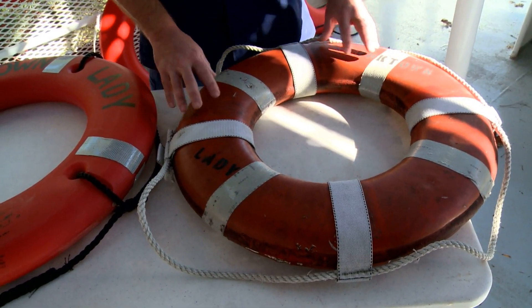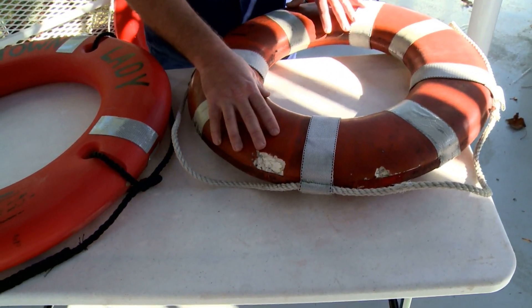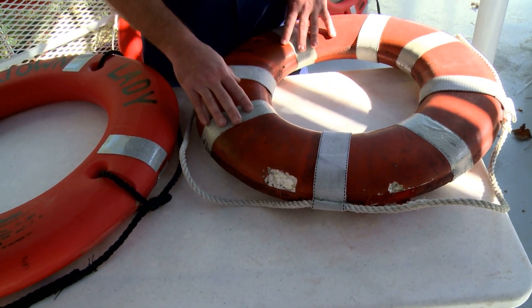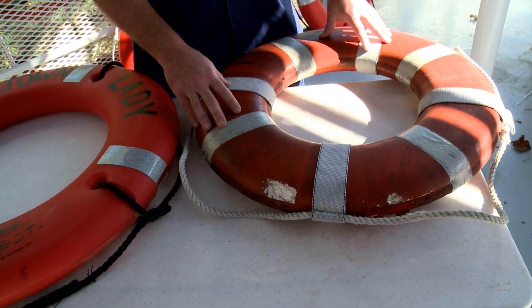Any repairs that need to be made to the ring buoy can be made as per the manufacturer's recommendations. If the manufacturer has a repair kit that can be used for the ring buoy, then the ring buoy could be repaired using those manufacturer's recommendations.